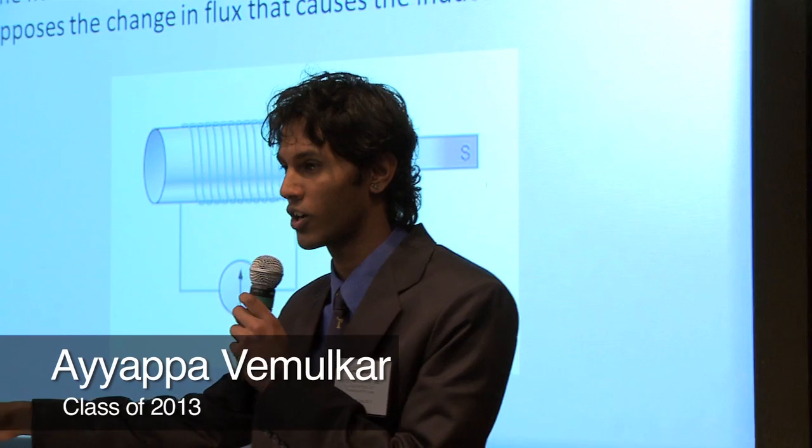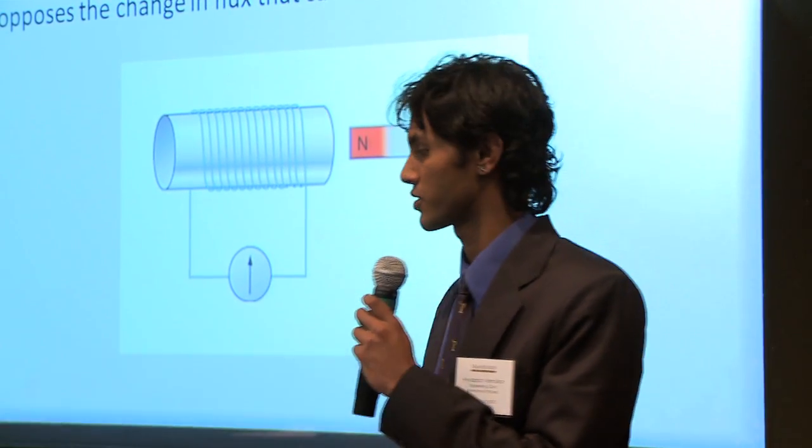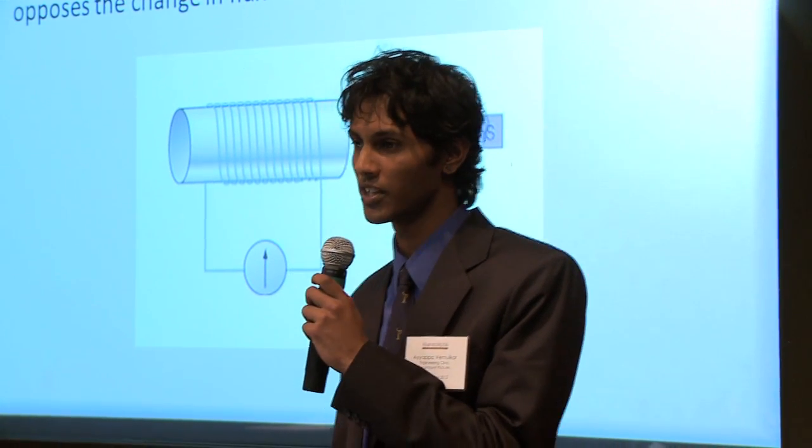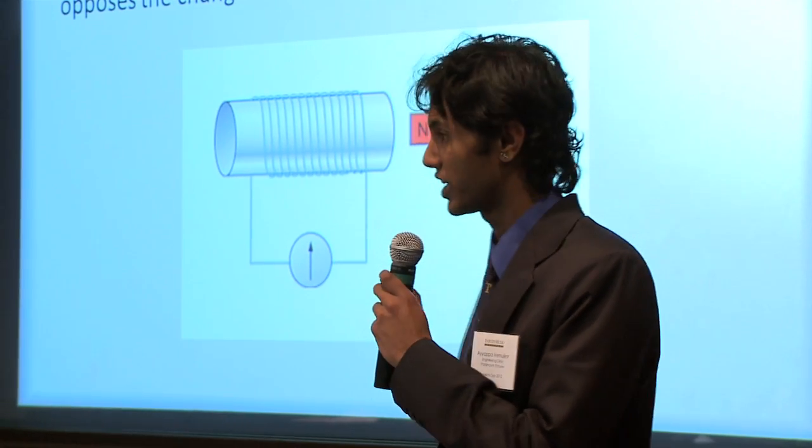We have permanent magnets on the car and they move across a bunch of coils. This relative motion of the magnets to the coils induces a current in the coils, which we will capture. Thus, by converting kinetic energy into electrical energy, we induce braking.